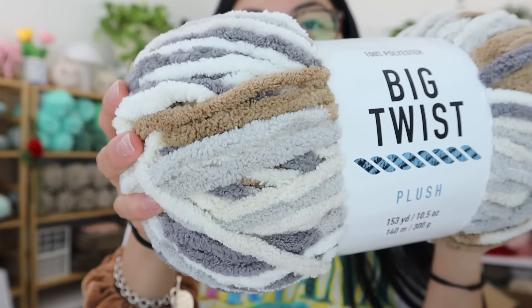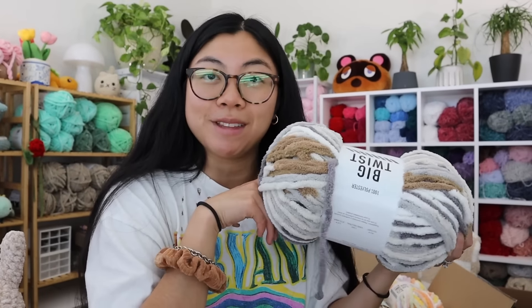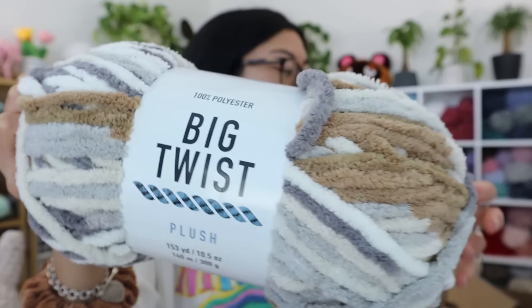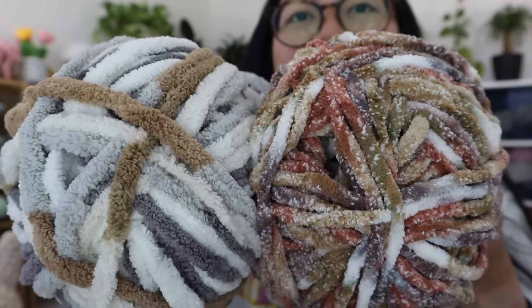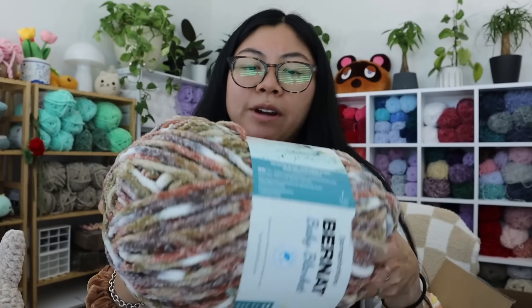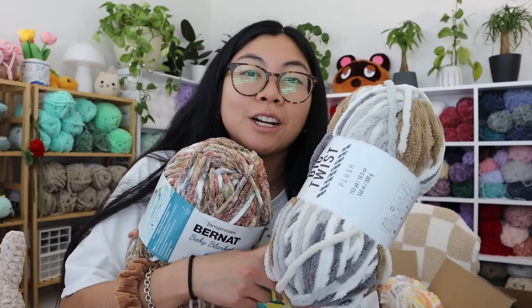I'm going to raise up my standing desk — this is a perfect opportunity to just stand. I hate how my blue light glasses have a reflection, I'm sorry in advance. Let's start with the Big Twist Plush. I never really use it — this colorway kind of reminds me of a calico mix. Technically this yarn is classified as a size six, but Big Twist Plush is thicker than Bernat Blanket, even though Bernat Blanket is also classified as size six. So I'm guessing my cats made out of Big Twist Plush will be a little bigger — but that's totally fine, I want them jumbo anyway.